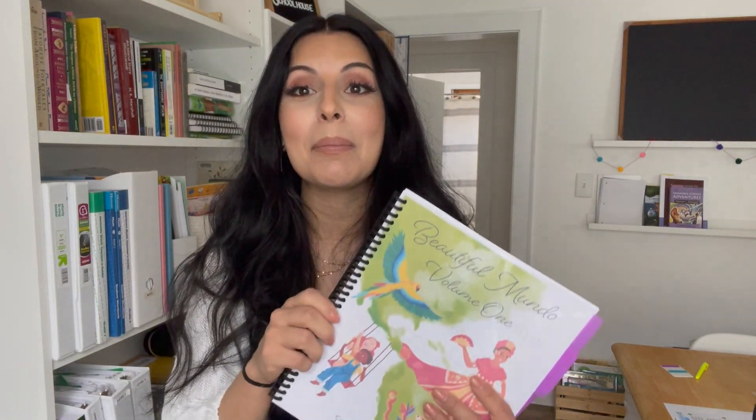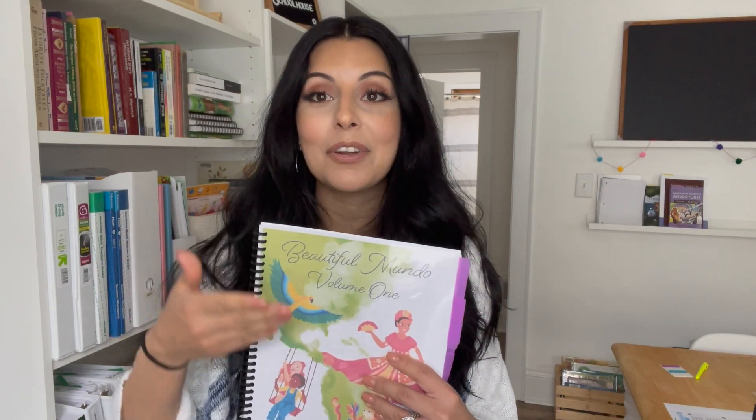For the last few weeks, we have been implementing Beautiful Mundo Volume 1 in our homeschool. Now for the sake of transparency, I will say Emma, the creator of this curriculum, did give me Volume 1. She also gave me Volume 2 for the sake of this video because I wanted to do a quick flip through and show you guys comparisons. Volume 1 has truly been so nice to introduce in our homeschool.